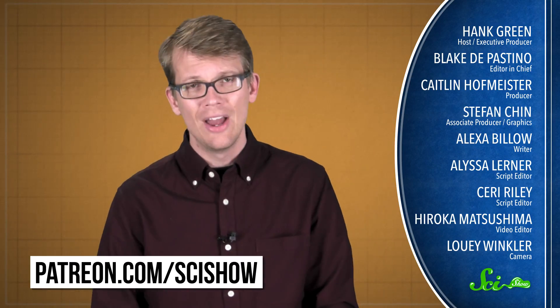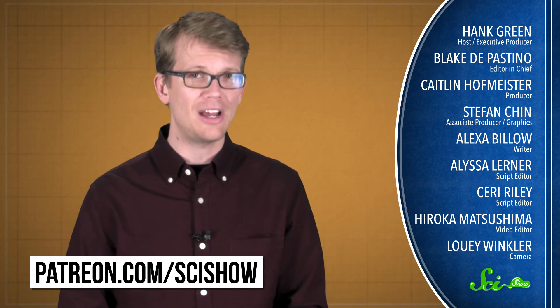Thanks for watching this episode of SciShow News, and thanks especially to all of our Patreon patrons, people like Jenny Graves and Rebecca Holt, who make this show possible. If you want to help us keep making videos like this, you can go to patreon.com/scishow. And don't forget to go to youtube.com/scishow and subscribe.